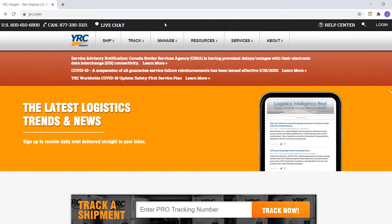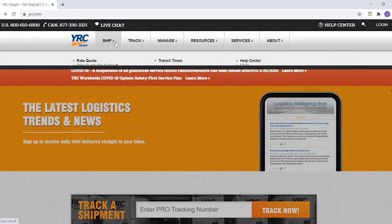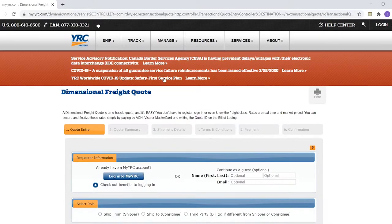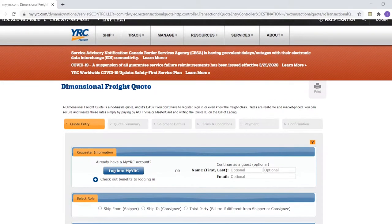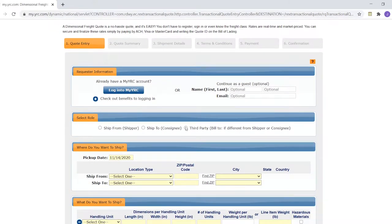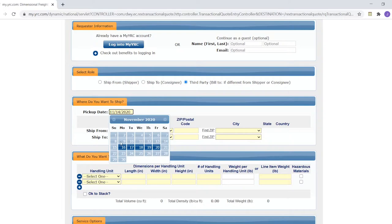When you go on yrc.com this is the home page. You can see up here: Ship, Track, Manage. If you click on Ship you can do a rate quote right there, or if you scroll down there's a 'Get a Quote' button. This brings up the dimensional freight quote. The best part is that you don't necessarily need to have the part in front of you — you can do a generic size and weight to a zip code to see how much it's going to cost. Scrolling down, you are going to be the third party because you're paying for it. Next is where you want to ship, so I'm going to select Monday since today is Saturday.